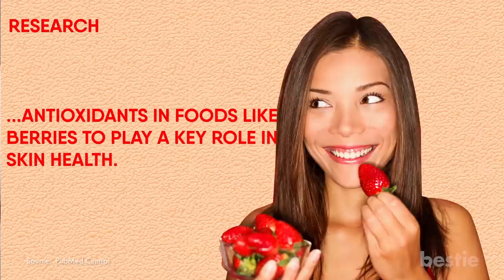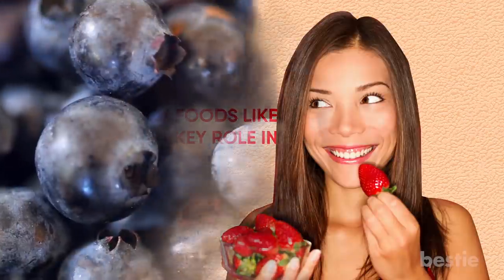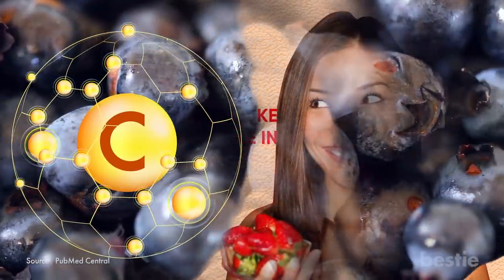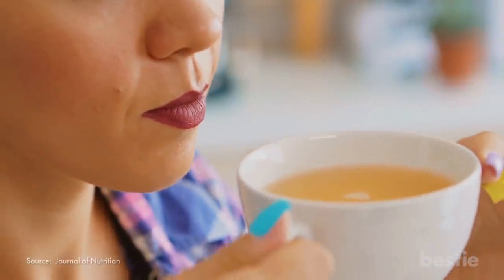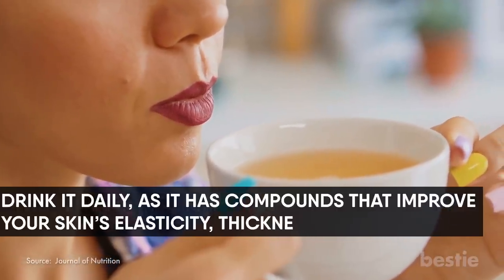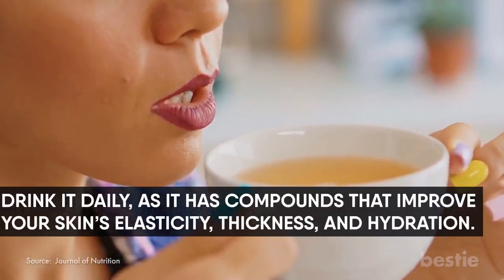Research has revealed antioxidants in foods like berries play a key role in skin health. Berries also have loads of Vitamin C, which promotes collagen production in your body. Collagen is the protein that makes your skin soft and supple — this is how antioxidants and Vitamin C will give you healthier skin together. Another thing that will definitely help is green tea. Drink it daily, as it has compounds that improve your skin's elasticity, thickness, and hydration.